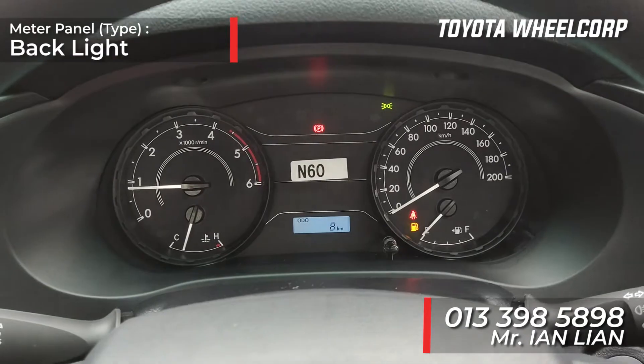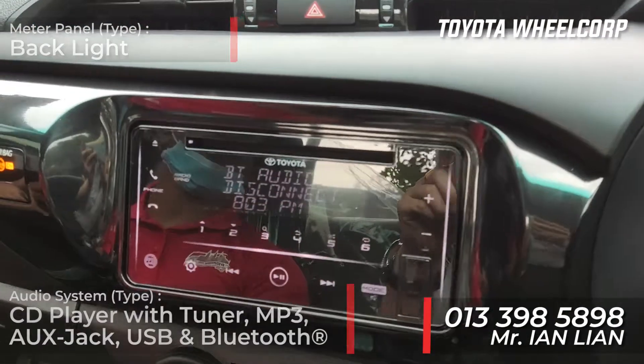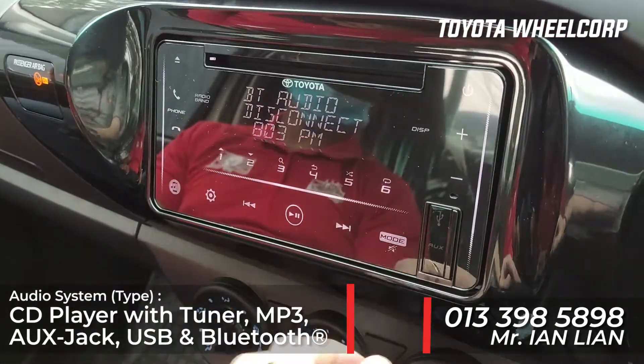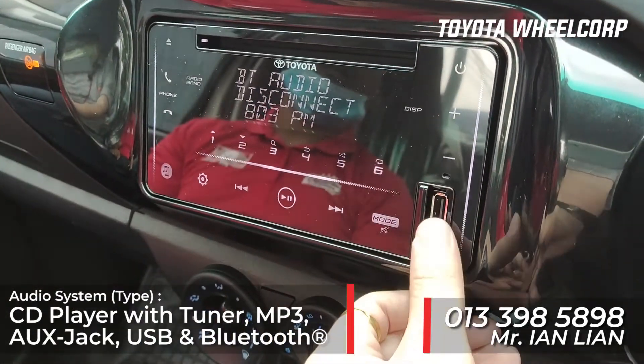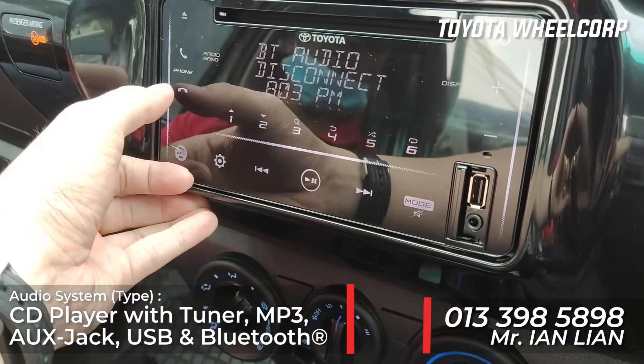Our Hilux already comes with the backlit panel. Moving to the audio system — it comes with a USB port, AUX, and Bluetooth function, so you can pick up or decline calls right from the unit.